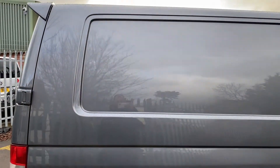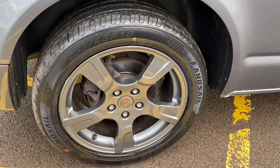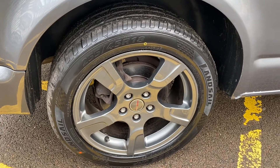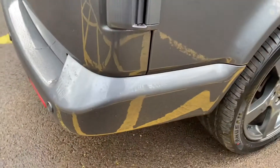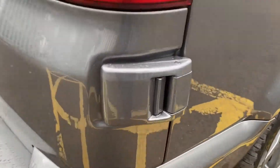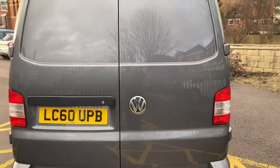Driver's side rear quarter – again all tidy. Other wheel this side, another Sportline – nothing major to report on the condition. Again the rear tyre has loads of tread depth on it. Driver's side rear bumper corner, no scuffs or marks to point out. Hinges on the doors are clean and tidy, and the rear light unit itself has no marks on it.